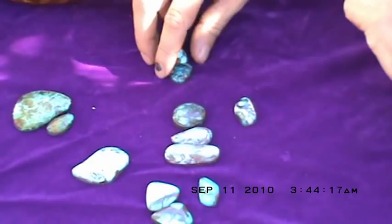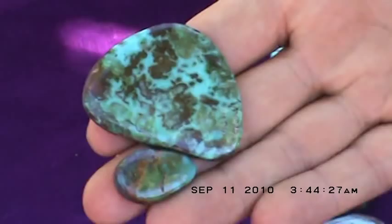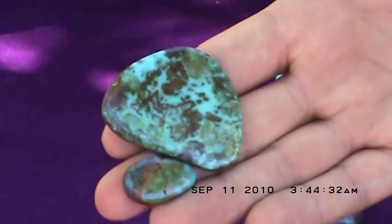Now on to a little bit rarer looks in Bisbee. Here are two green Bisbee turquoise stones. Both of these you can see also have a blue coloring and again the telltale reddish brown matrix.